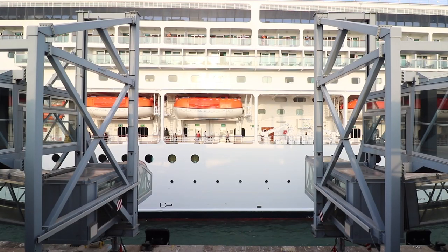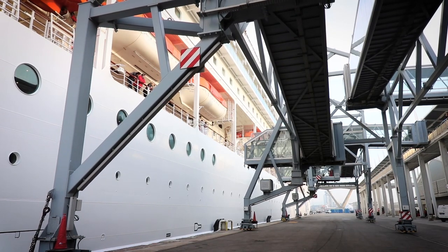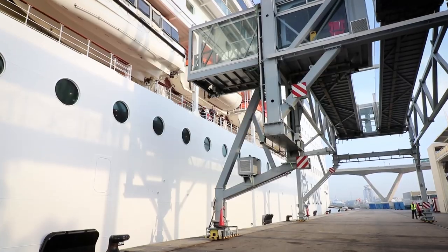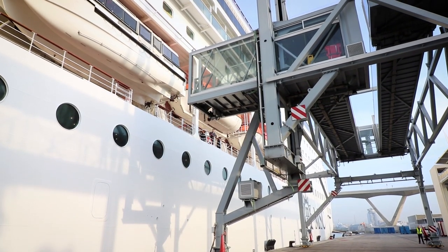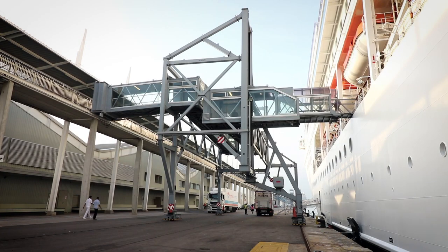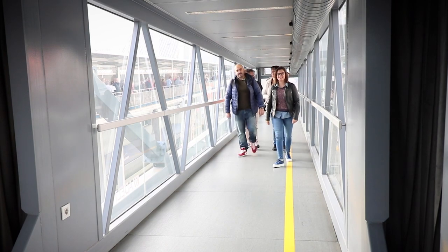Seaport passenger boarding bridges became a must in the cruise industry. All terminal operators and cruise lines want to provide innovative and high-technology infrastructure to their guests. With passenger boarding bridges, every traveler can directly and easily access the ship from the shore and vice versa.